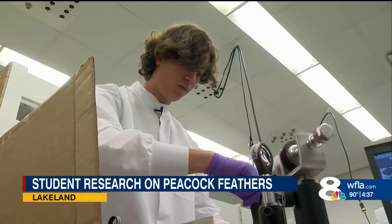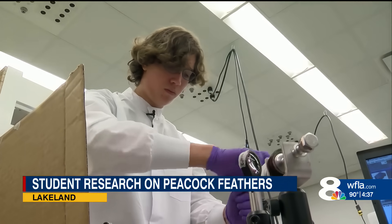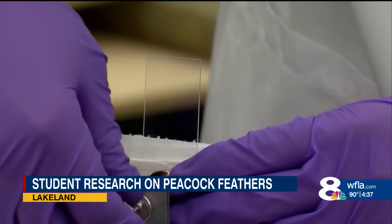I do remember, it was very funny, because we were trying to think of different things that had structural color, and we were like, oh yeah, peacock feathers. Anthony Fiorito is a senior engineering physics major at Florida Polytechnic University.